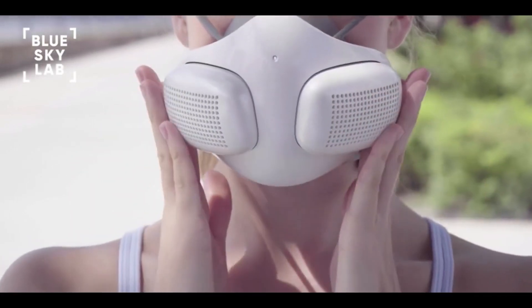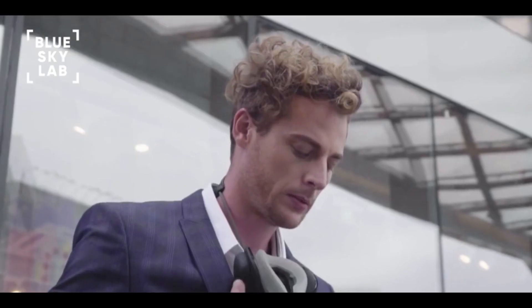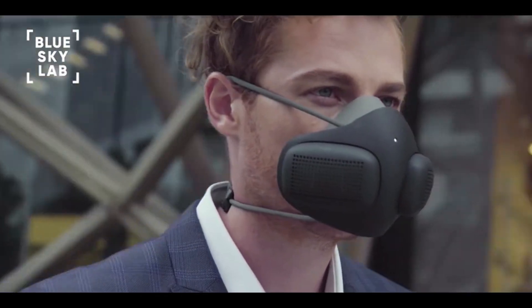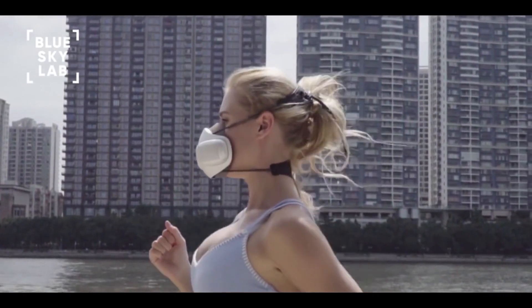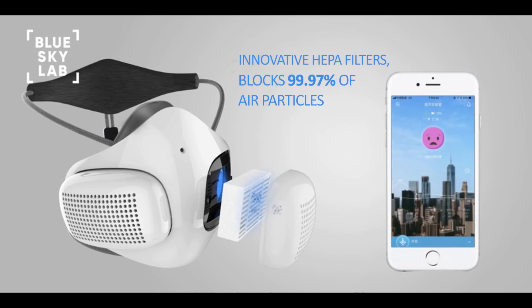Atmo Blue is an innovative portable air purifier which protects users from air particulates while providing an enhanced breathing experience. Atmo Blue features built-in high-speed fans and continuously supplies fresh, filtered air to users. With over 150 hours of use per filter, Atmo Blue delivers 99.9% clean air around the clock.